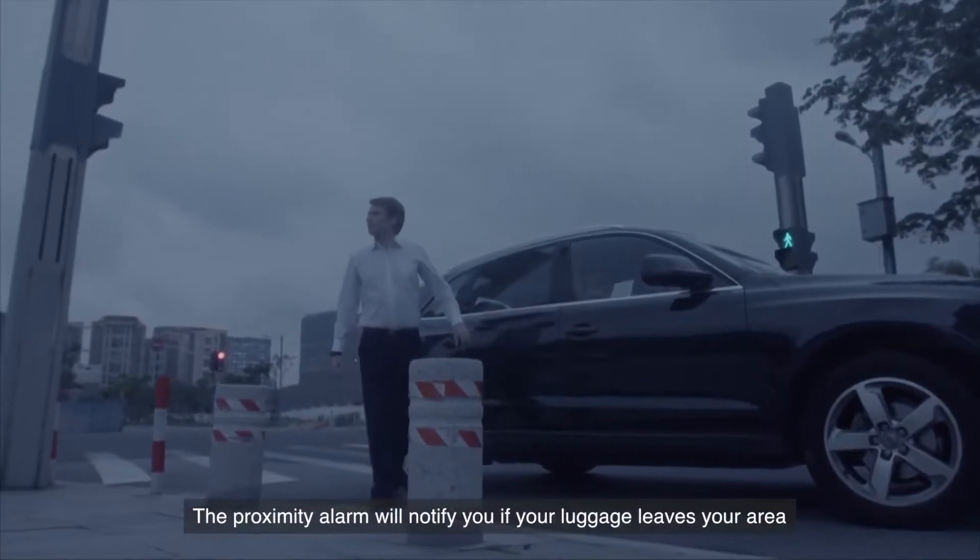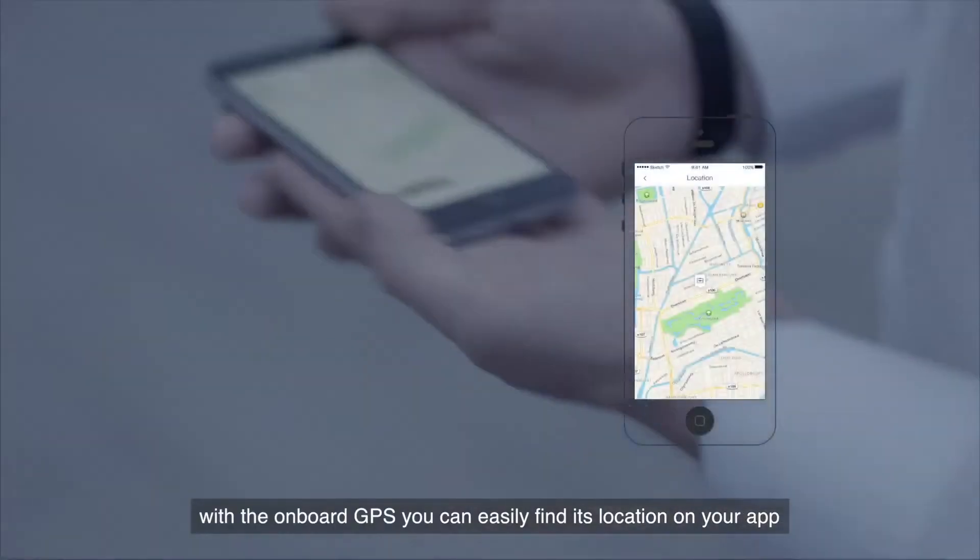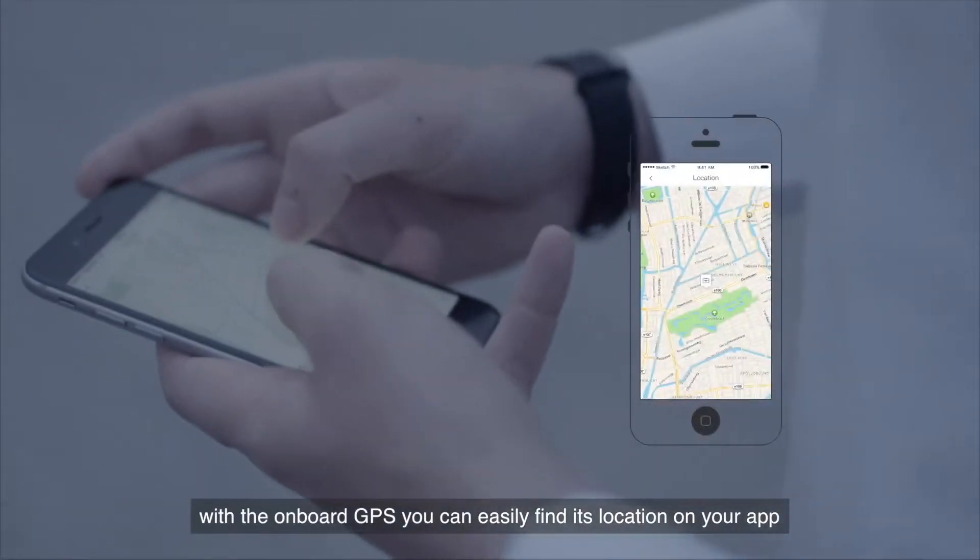The Proximity Alarm will notify you if your luggage leaves your area. If you accidentally lose or misplace your luggage, don't worry. With the onboard GPS, you can easily find its location on your app.